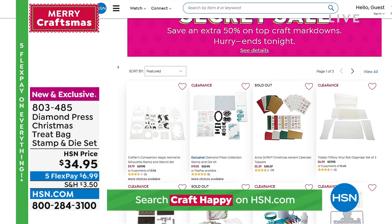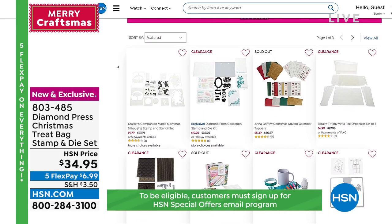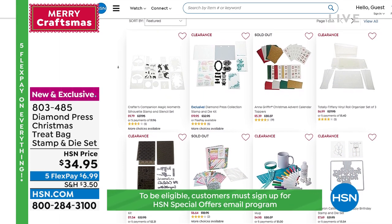As you're shopping, we have a code to put on hsn.com: type in craft happy and it'll go to a secret page with a secret sale — clearance craft items on sale for up to 50% off. Go to hsn.com and put in the code craft happy.